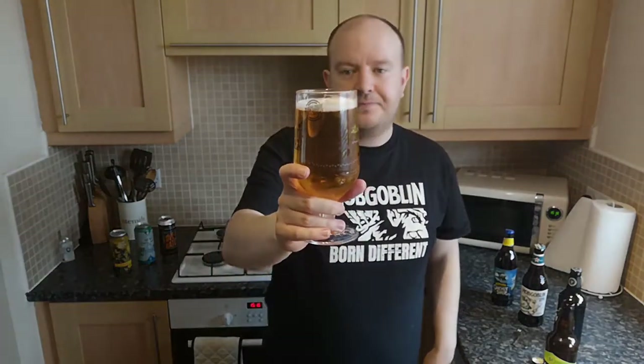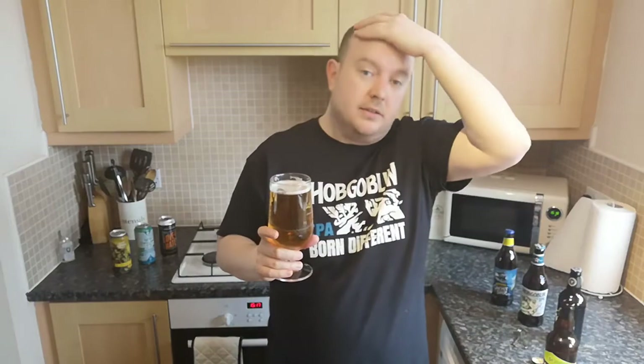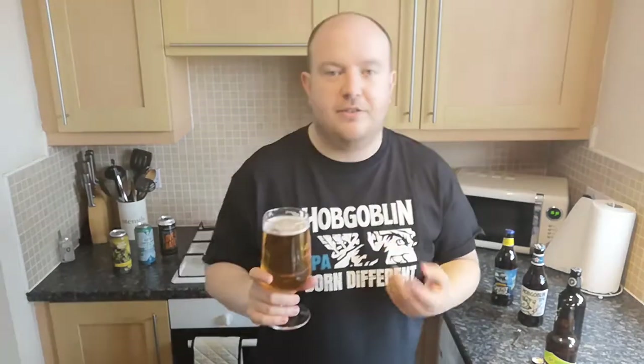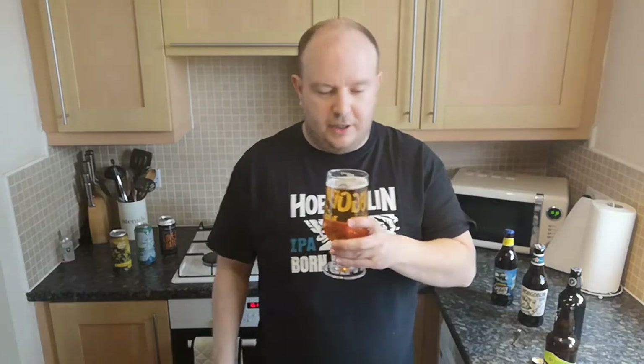If you go back to my first couple of videos, I did say my nose was rubbish and I never really picked up smells. But I tend to pick up smells a lot better than I thought — I'm actually quite proud of myself. I'm turning into one of these beer connoisseurs who'd have a twirly moustache and stuff — never happen!